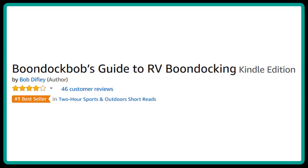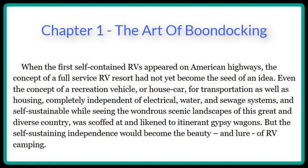Boondock Bob's Guide to RV Boondocking, an Amazon number one bestseller, written by Bob Diffley. Chapter One: The Art of Boondocking.